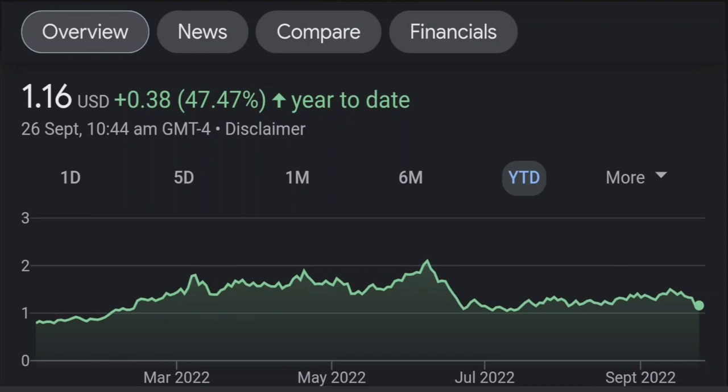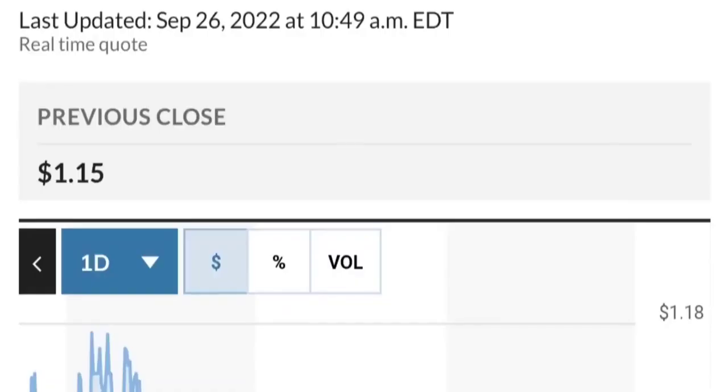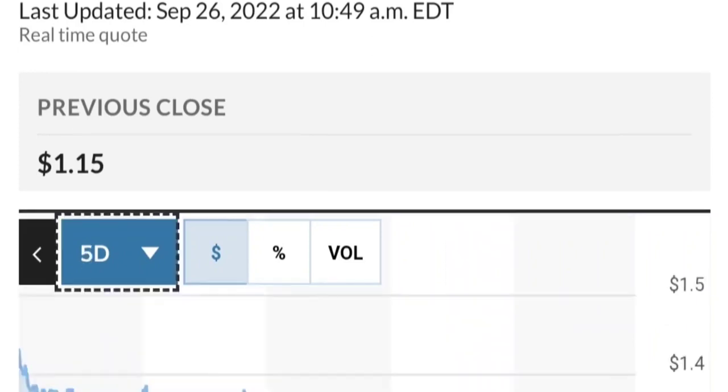Zooming out to the daily chart, it still looks bullish — still in an uptrend and still within this symmetrical triangle. So far it is respecting this yellow trend line, but if it breaks below here, if it breaks below 1.50 for the next two days, I would be concerned. If you were in a position, I would probably close the position.